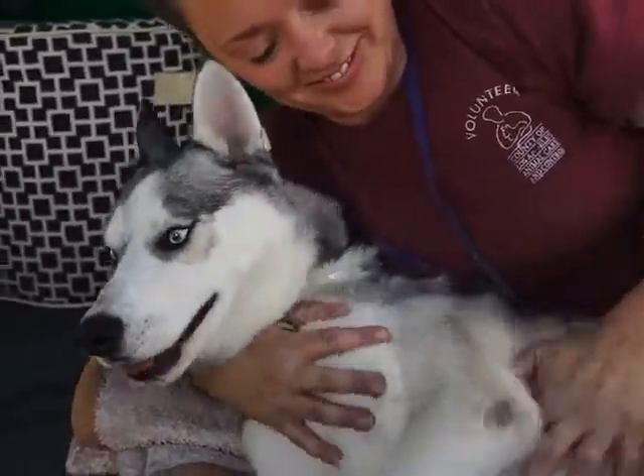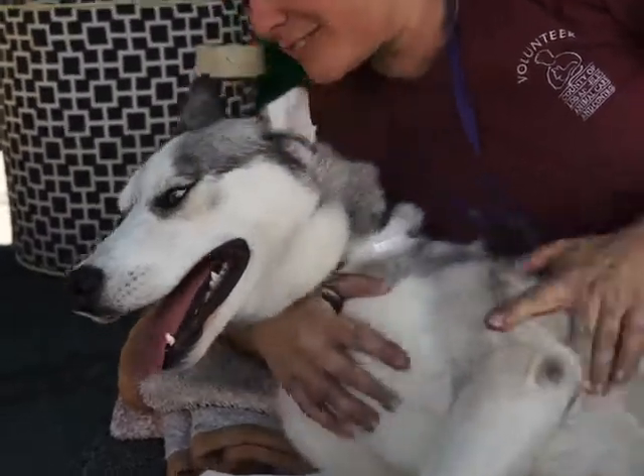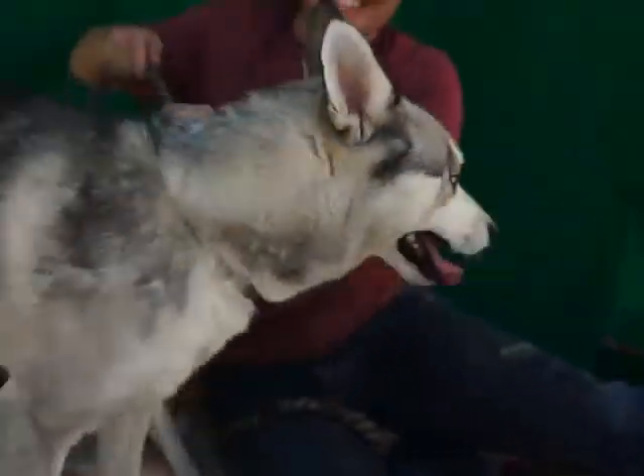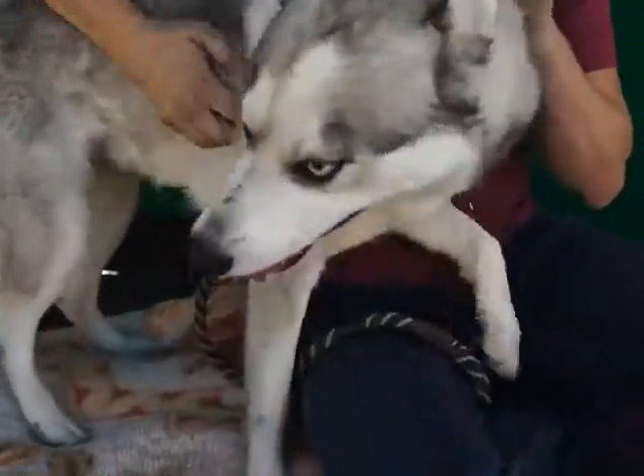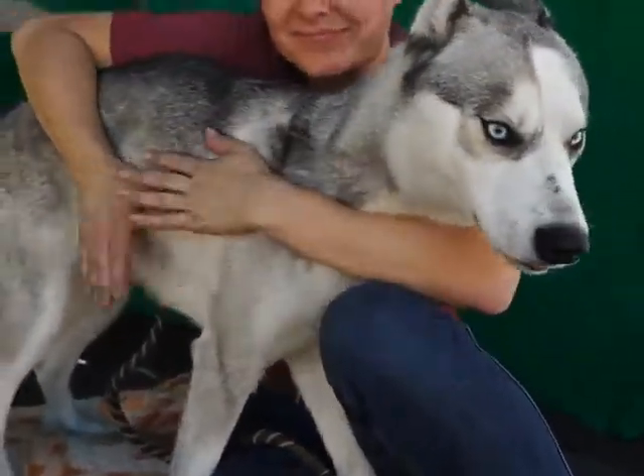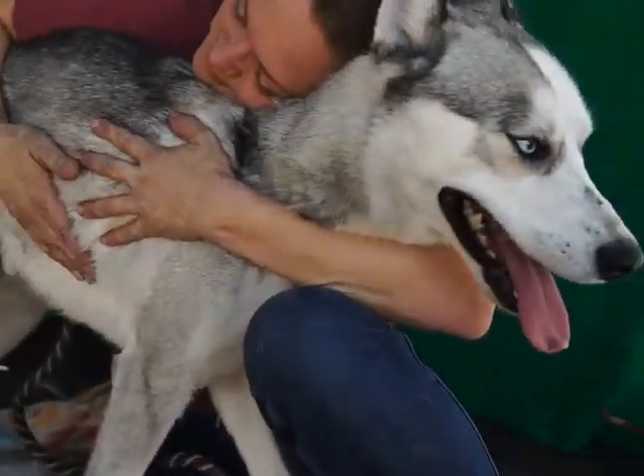He is a gray and white Siberian Husky. He came into the shelter on October 2nd as a stray. He's very curious — look at that. He just won't stay still; if we weren't holding him, he would just be looking all around, exploring. And he's three years old.